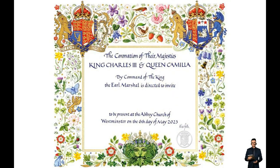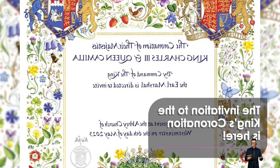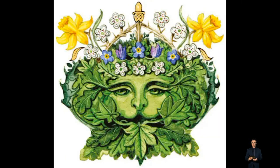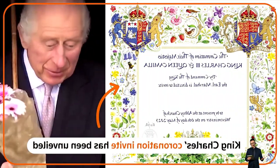The Green Man, a legendary character from British mythology who is a sign of spring and rebirth, is featured prominently in the center of the King's Coronation Invitation to commemorate the new era. The figure's natural vegetation crown is made up of hawthorn, ivy, and oak leaves, as well as the national flora of the United Kingdom.